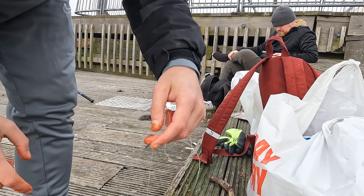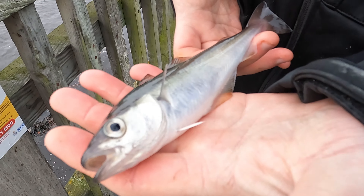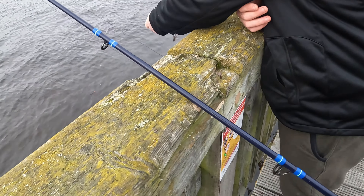Another nice bit of bait that thing. Here we go. There you go, first push today. Little tiddler.